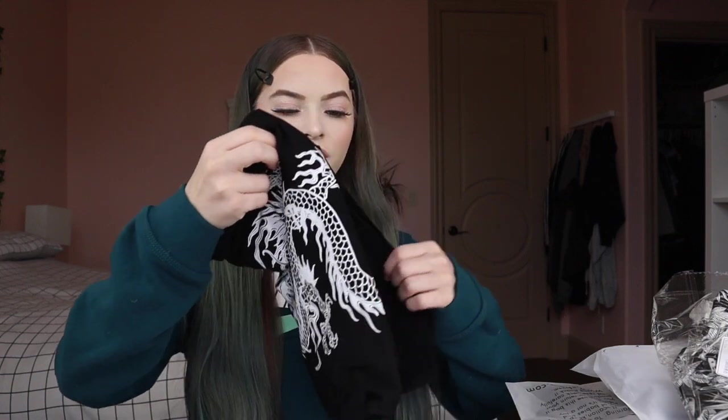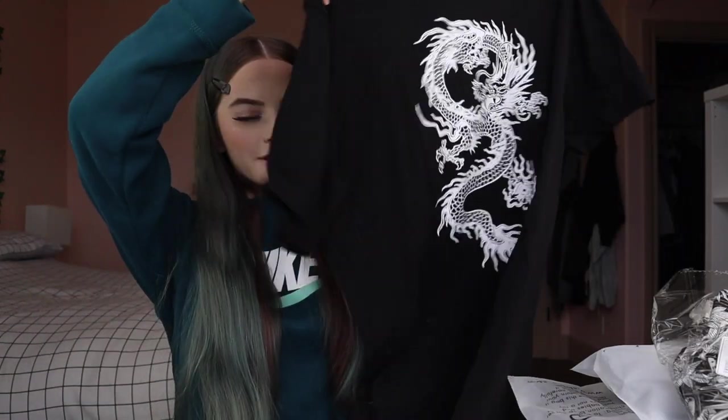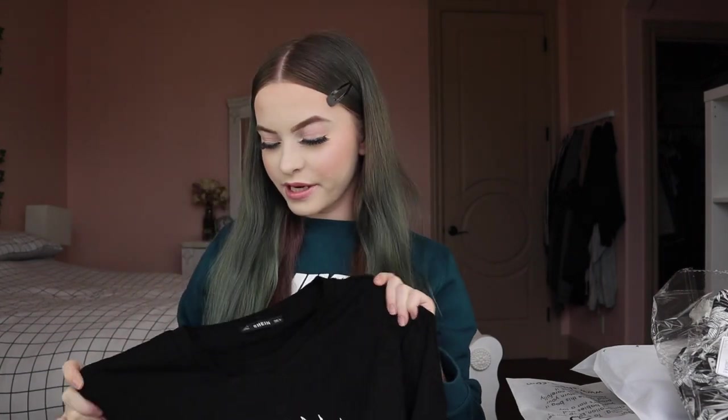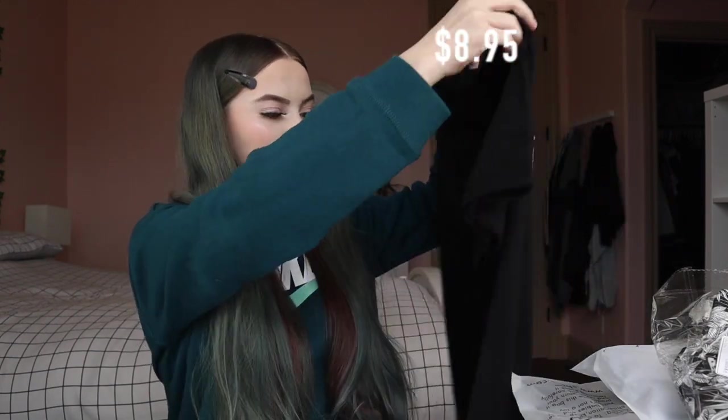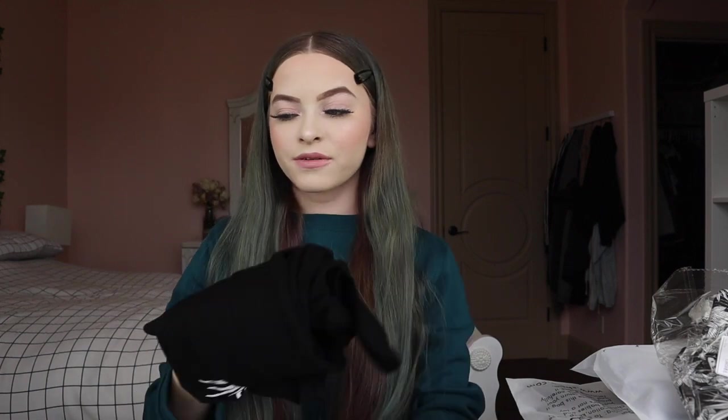First thing I got was this top from the men's section. I like wearing large baggy tees, so I thought this was really dope. The material is pretty good, it's not see-through. It was $8.95 and it's comfy. I got it in a medium size because I like larger things on me.